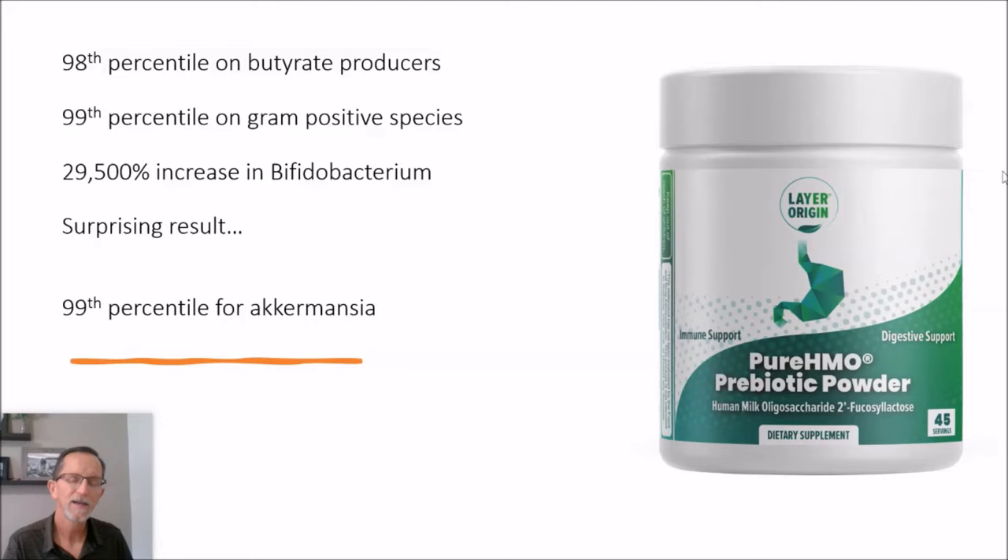And then my wife is in the 99th percentile for Akkermansia. I can't grow any Akkermansia, neither can my daughter, but my wife has an overabundance of it at the moment. So first of all, let me review some of my results just for comparison with my daughter's.